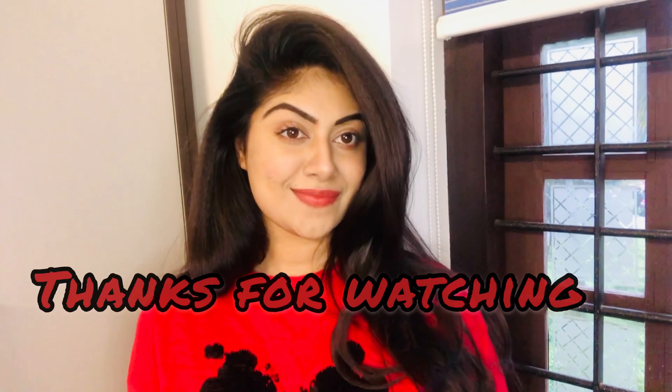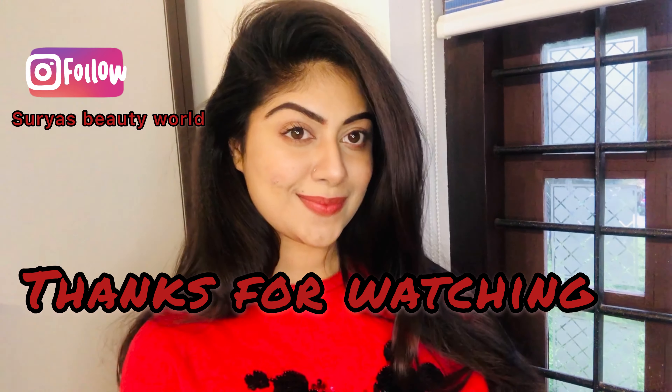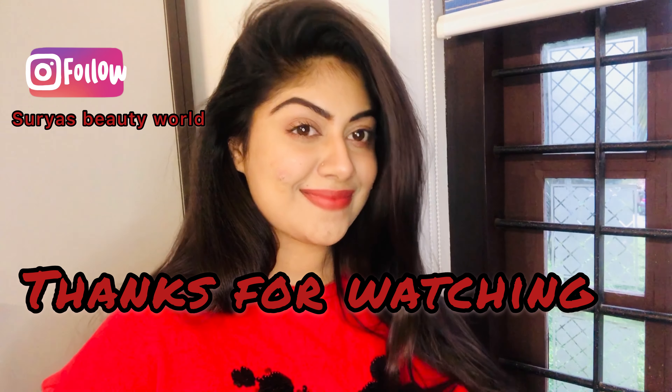Please like and share the video if you enjoyed it. If you are not yet subscribed, please don't forget to subscribe. Click the notification bell icon so you don't miss any videos. We will see you in the next video — bye! I'll see you next time!